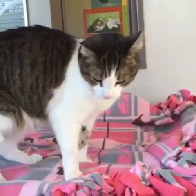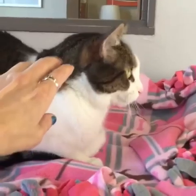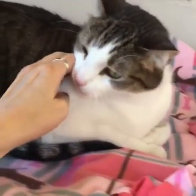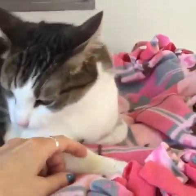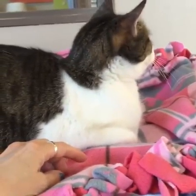Allie came in separately from Zsa Zsa. She's also a big lover and she loves to play. I'm a little shaky because as I'm trying to pet Allie, Zsa Zsa is pushing on my elbow that's holding the camera. As you can see Allie is also super friendly.